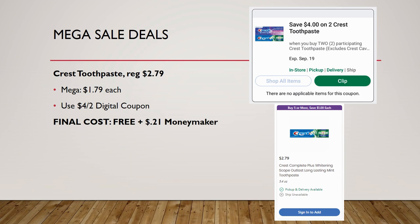I covered this in a live video this morning — subscribe so you catch those early. Crest toothpaste regularly priced $2.79 is on mega sale for $1.79. There's a $4 off two digital coupon that just popped up today. Load that, grab two of these for free, plus you'll have 21 cents of overage for the rest of your cart.